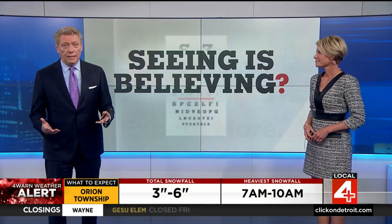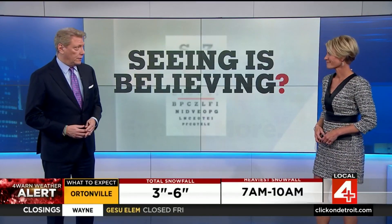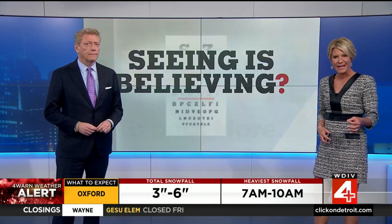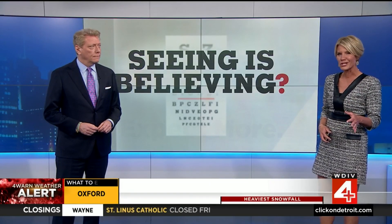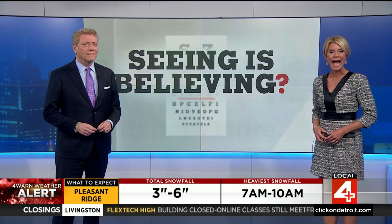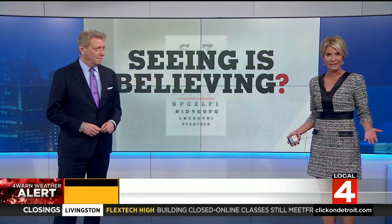As we get older, most of us will eventually need reading glasses to see close up. But there are FDA-approved eye drops that might give you a little bit of ability to cheat, temporarily eliminating the need for those readers. Our Dr. Frank McGeorge is here to explain how they work and if seeing is believing.